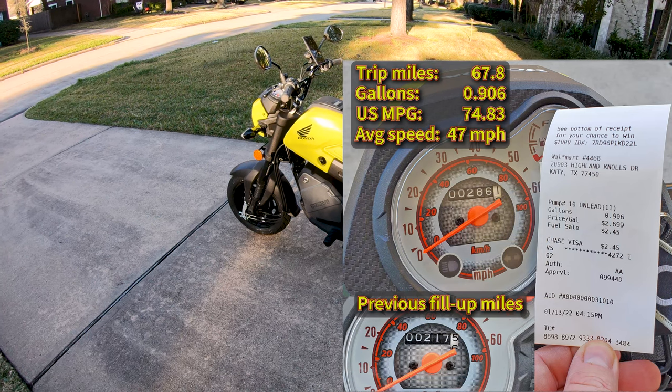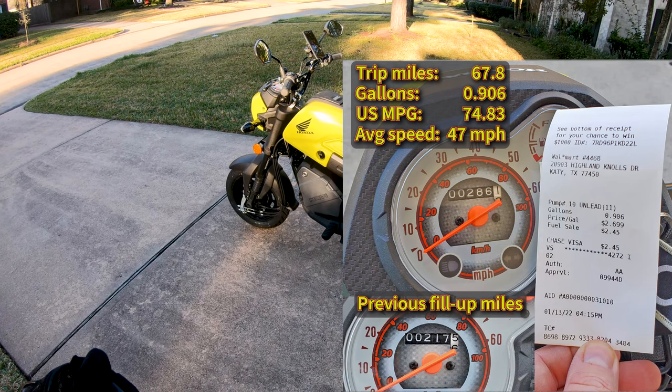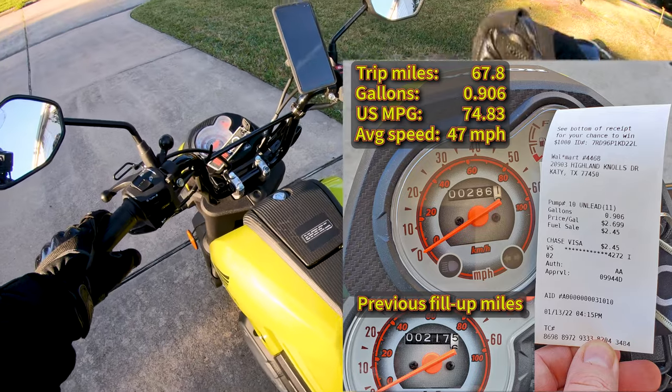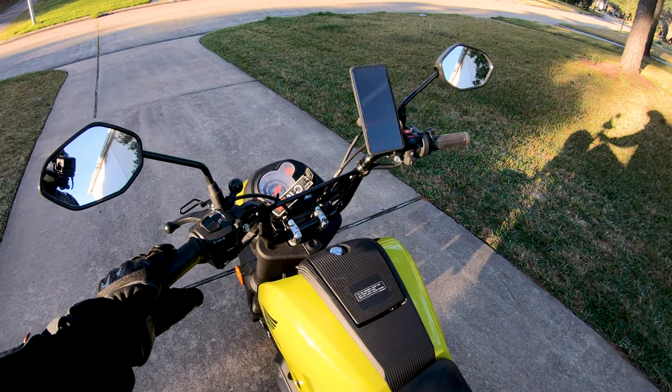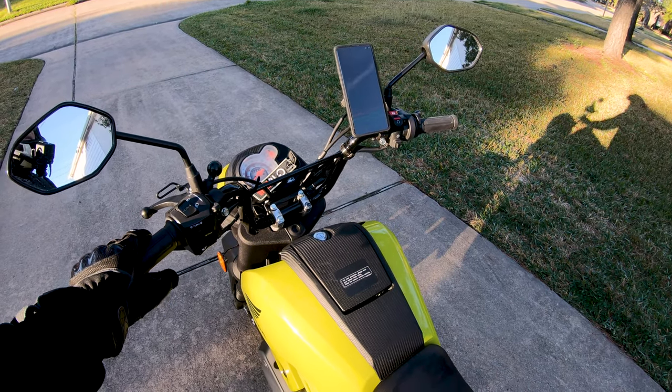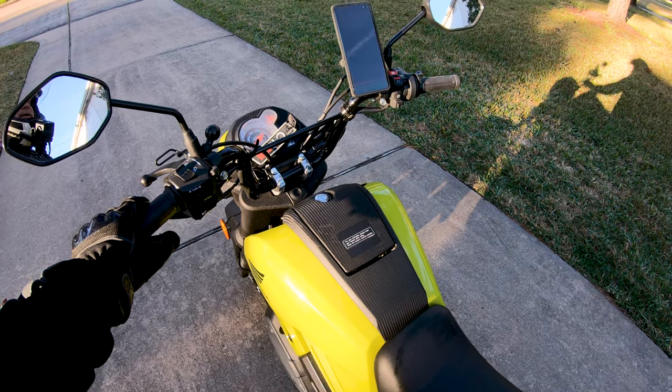That's at my normal surface street commute speed at about 45 to 47 miles an hour. That's not full open on the Navi — it's about 70%. You can get 50 or more out of it, but you're not really getting much more speed for that full throttle adventure.